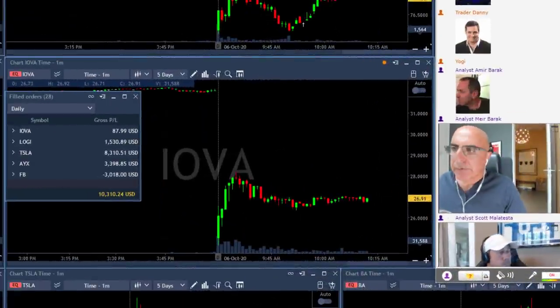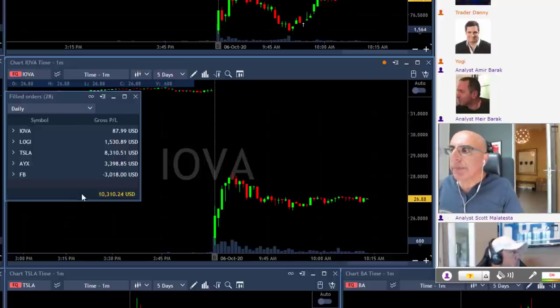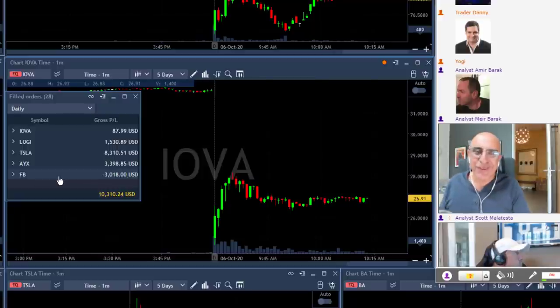Traders, my trading day is finished. As you can see, I'm up ten thousand dollars and a little bit more on my open trades. I had one losing trade which I started with — Facebook. It's always hard to start with a losing trade, but then came three nice winners and a very small one which is kind of flat. I want to talk today not really about my winners but about that one.